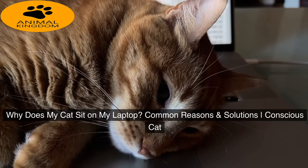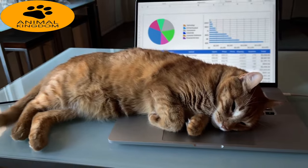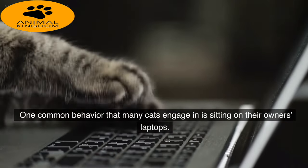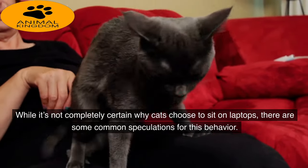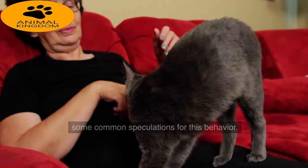Why does my cat sit on my laptop? Common reasons and solutions. Cats have a mind of their own and often do things that leave us feeling puzzled or confused. One common behavior that many cats engage in is sitting on their owner's laptops. While it's not completely certain why cats choose to sit on laptops, there are some common speculations for this behavior.